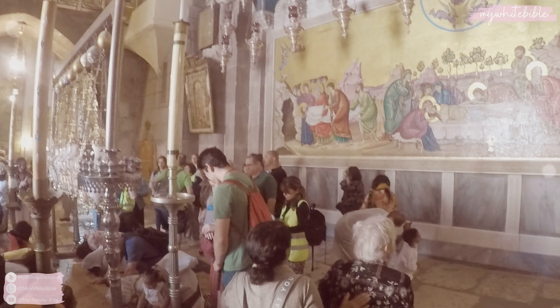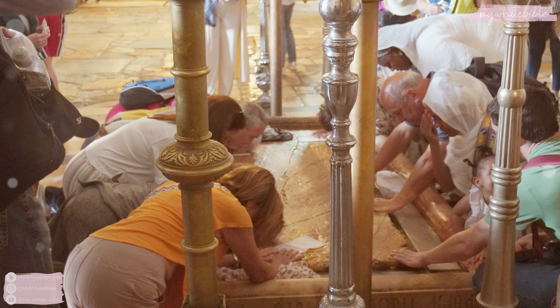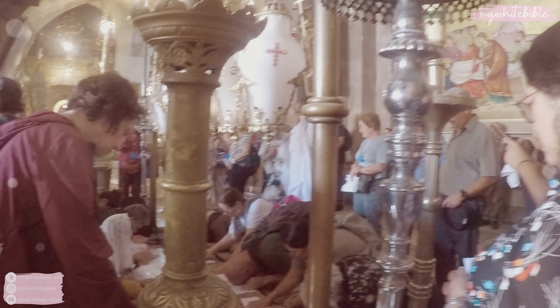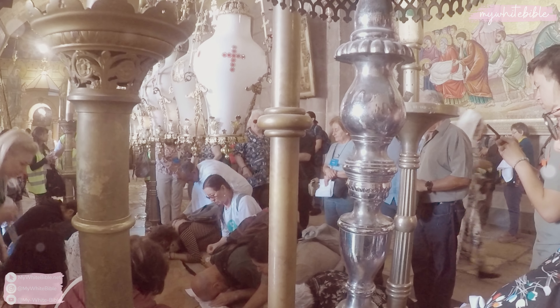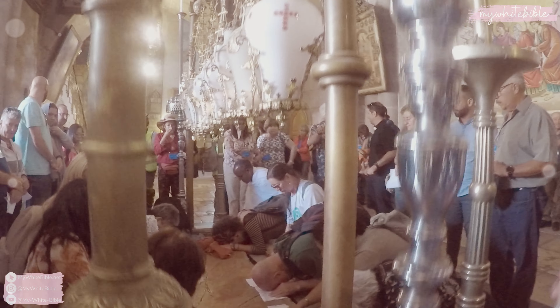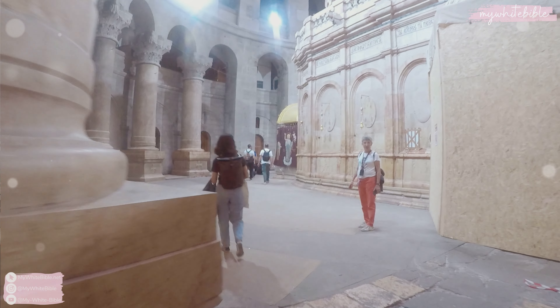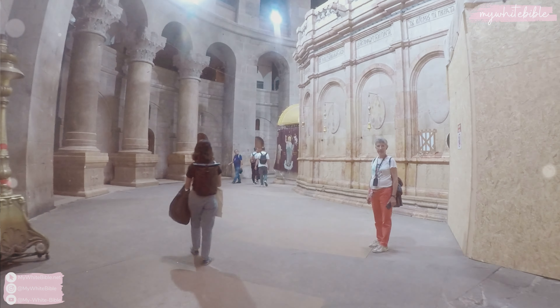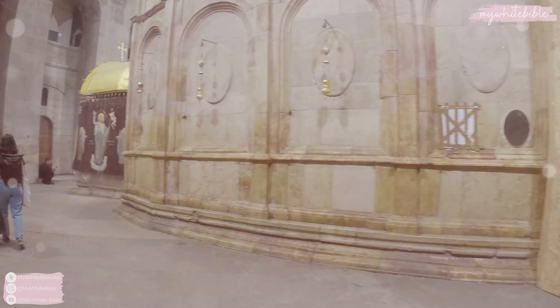Had I known, I would have had a little prayer at the stone, but at least I got a picture of it while it was empty and I did manage to touch it for a second when it was busy. The priests anoint the stone with oil so it's kept oily all the time, and what is customary for people to do is bless any items with the oil that's on that stone.